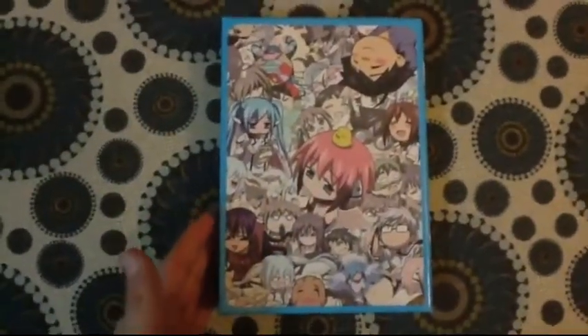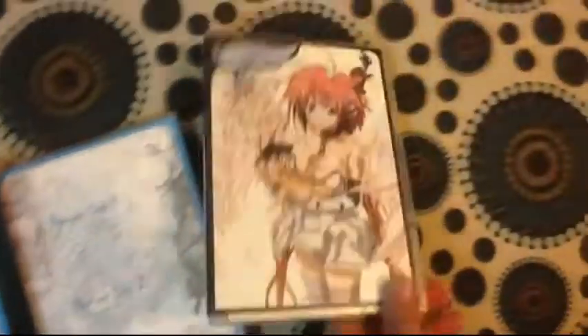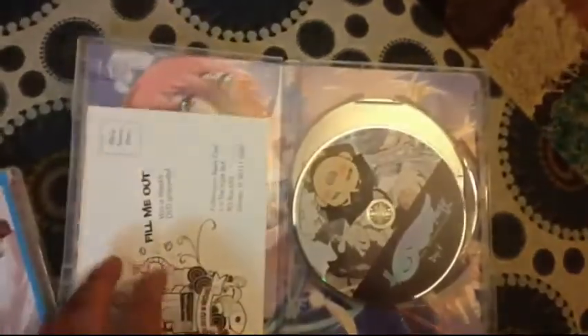I also picked up Heaven's Lost Property — this is the limited edition released by Funimation. I really like the art box, and it's a really funny show. I've seen three or four episodes so far and it's really perverted, but really funny. I believe this is only Season 1 because Season 2 is coming out in a few months and I have already pre-ordered that on Amazon. I would recommend this series for those who like fan service; if you're not a big fan of that, I wouldn't really recommend it because some of the scenes are pretty perverted.